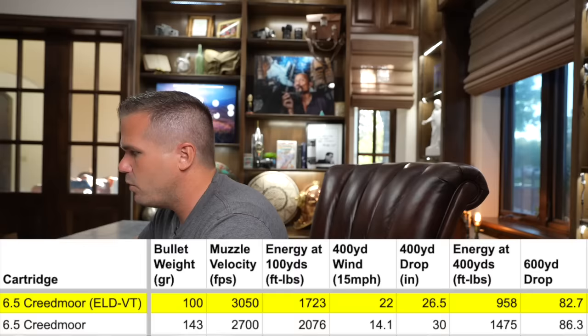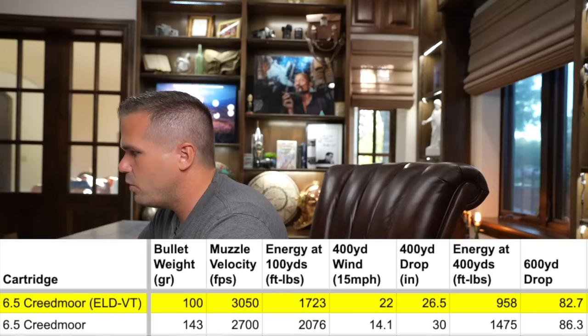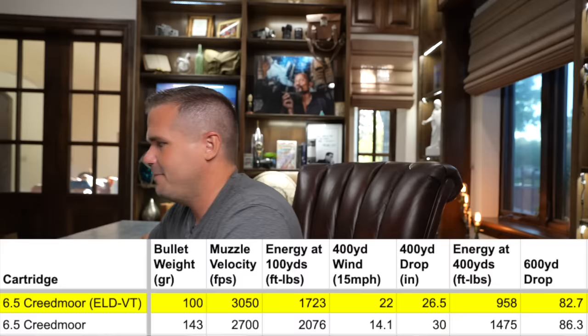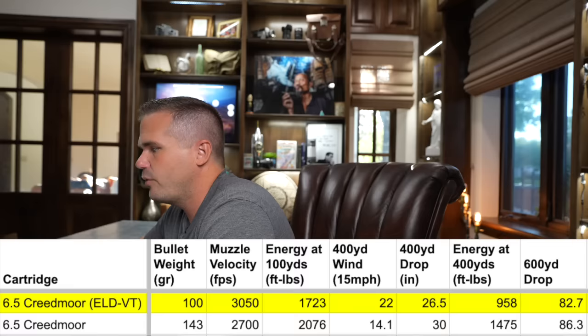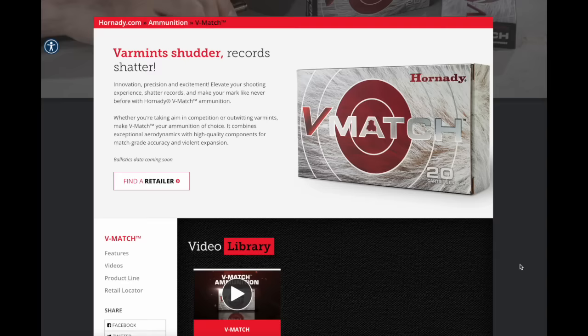The recoil is two pounds lower with the VT load — significant for seeing through the scope and for younger shooters. The wind drift isn't as good as the 143-grain, which has a higher BC, but the drop is much less — about three and a half inches at 400 yards and around four inches at 600 yards. It's not a game changer for the 6.5 Creedmoor, but if you want to turn it into a coyote gun, it's a perfect opportunity. You'll see this released in the new V Match line of ammo.